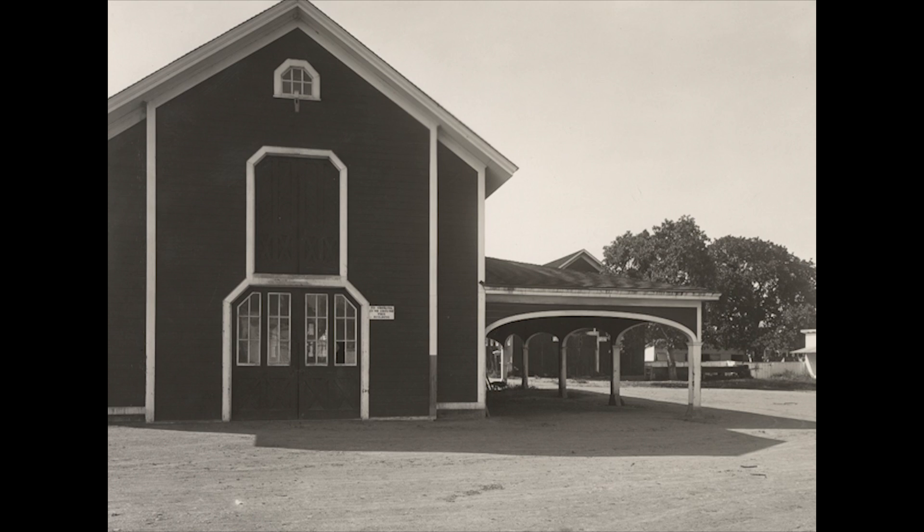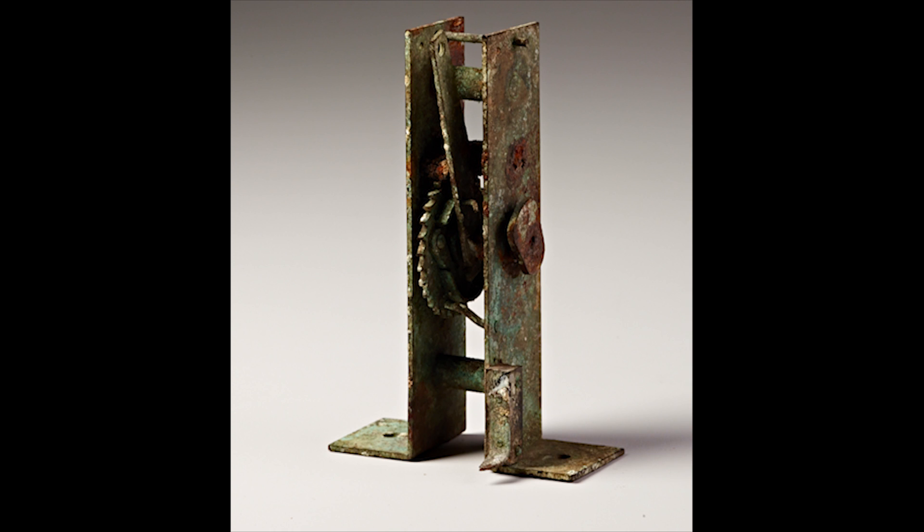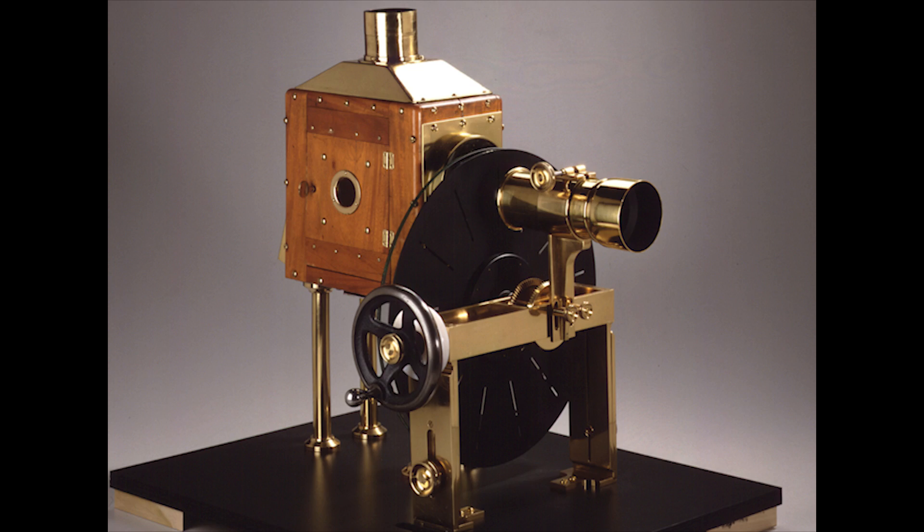On June 15, 1878, he set up a complex system of 20 cameras along a racetrack. The speeding horse pulled a thread, triggering each successive camera shutter. Muybridge took these photographs, transferred them onto a disk, and viewed them using a machine he invented called the Zoopraxiscope.